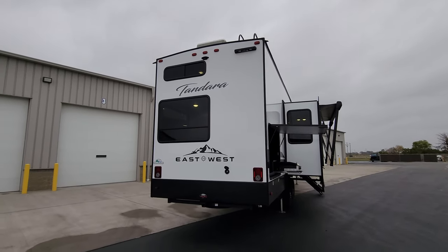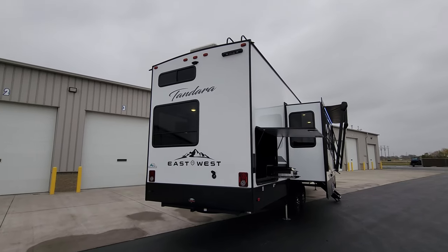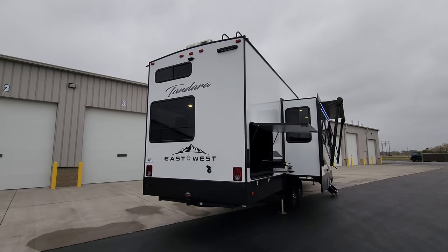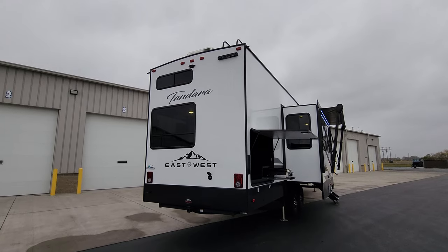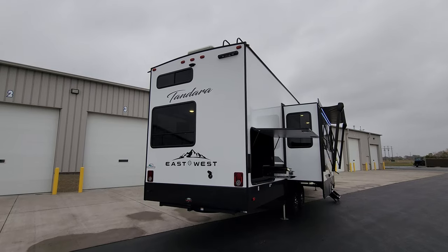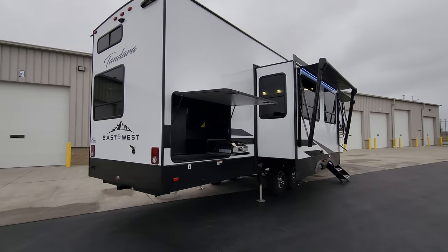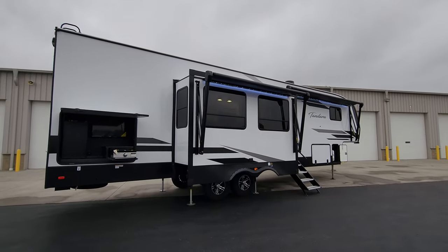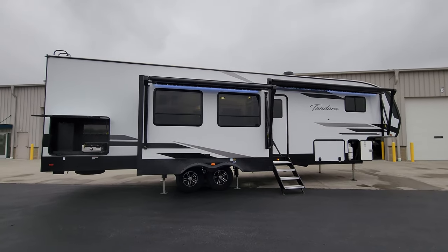In the top right corner there's prepping for the Lippert portable stow-and-go ladder — the box for it was in the storage compartment, and it attaches right there and comes down to touch the ground, a nice feature to add. Overall there are a lot of really nice changes for the 2024 Tandera lineup. Tell us in the comments what you think — did you like some of the new features?